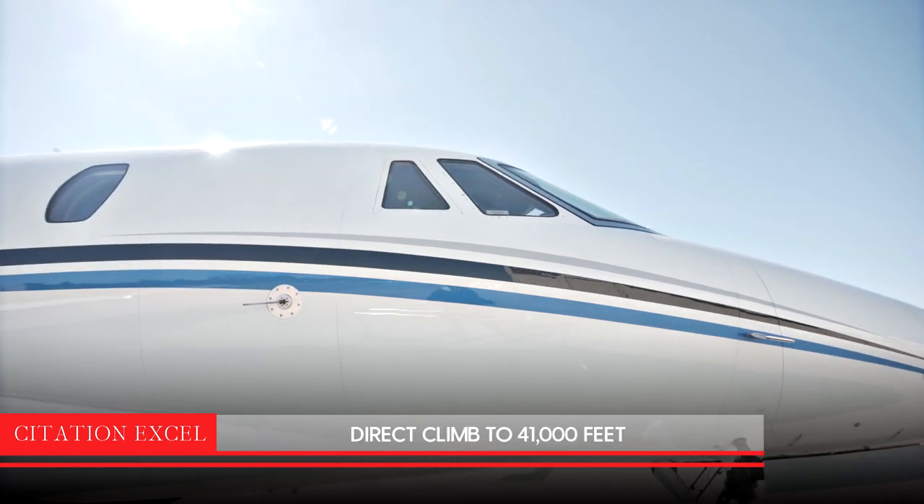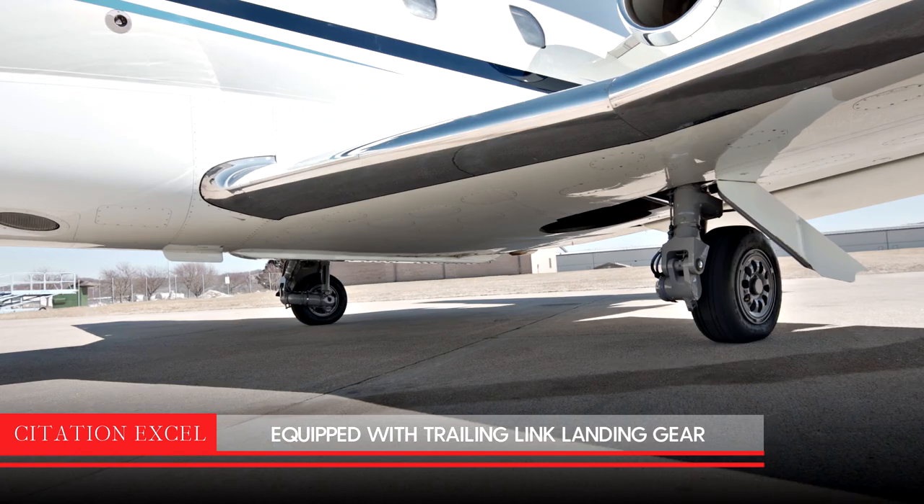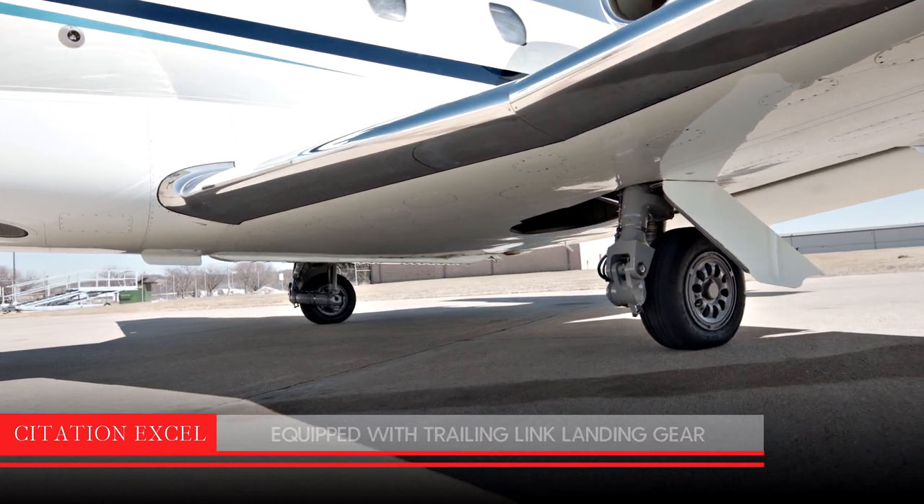It can direct climb to 41,000 feet and is equipped with trailing link landing gear for soft and comfortable landings and taxiing.